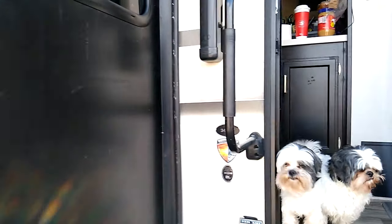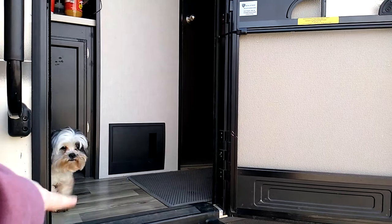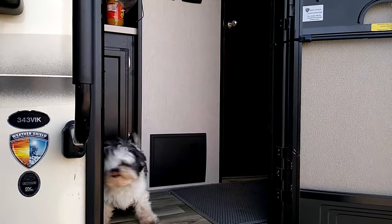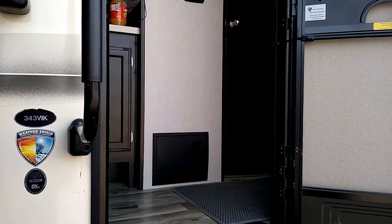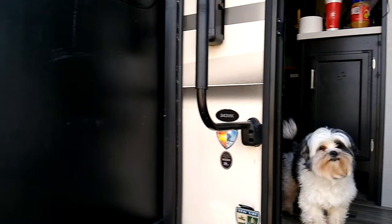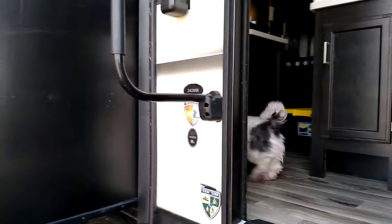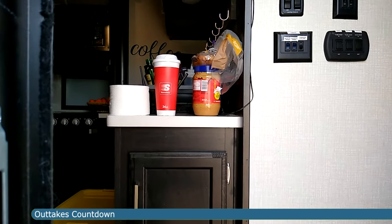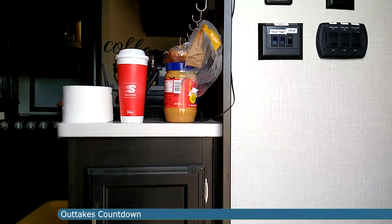Our next video takes you on an RV tour. Then the following video goes over our solar setup — what we have, why we have it, how we determined what we needed, and how it's working for us so far. All of this is in preparation for our trip to Alaska and for life in Alaska. So stick around, it's going to get really interesting.